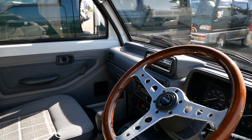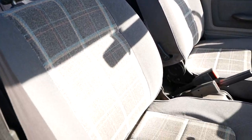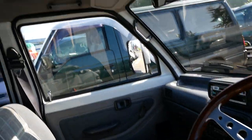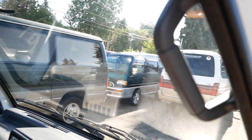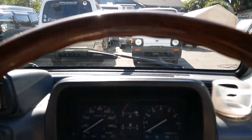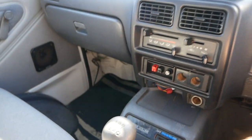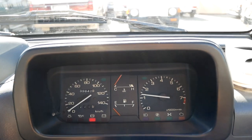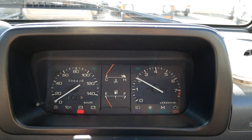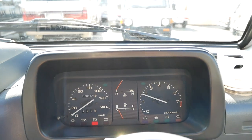This one has an aftermarket Momo steering wheel and a plaid pattern on the seats. As you can see, there's the open glass roof. It has 39,000 kilometers on it. This one is a higher trim, so it gets a tachometer and also has air conditioning, heat, and all that — five-speed manual. It starts right up and the engine sounds really healthy.